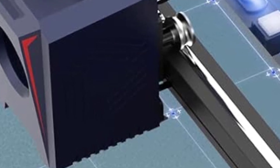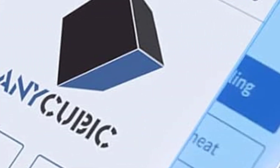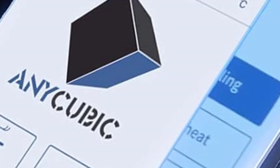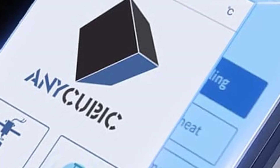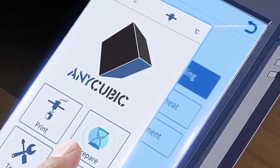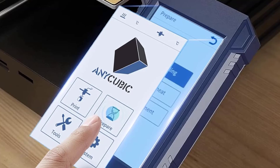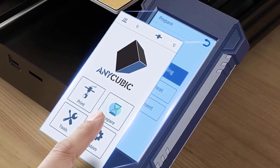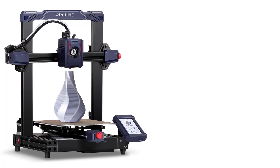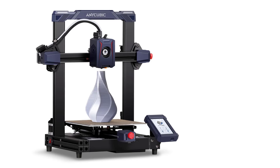Magnetic PEI Spring Steel Sheet: The PEI-coated flexible steel build plate offers excellent print adhesion and easy removal of finished prints by bending it slightly. The Cobra 2 has a 220x220x250mm build volume, providing ample space for medium-sized models. A 4.3-inch color touchscreen interface is intuitive and easy to navigate, offering a user-friendly experience for controlling print settings, starting or pausing prints, and making adjustments.